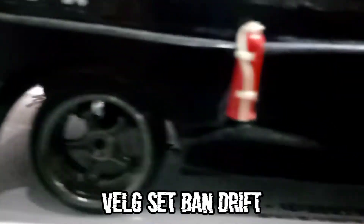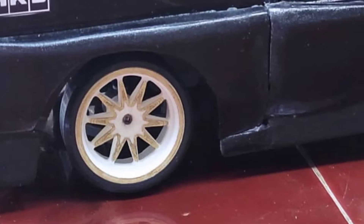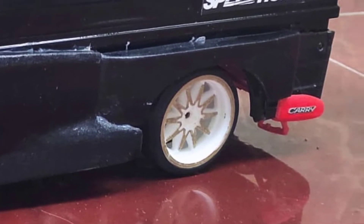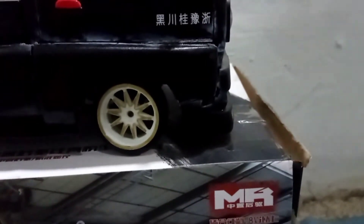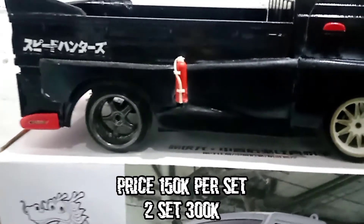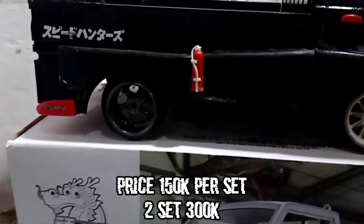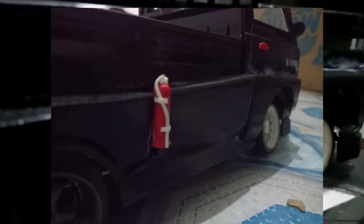Let's go to the wheels. This is already a used pellet/drift wheel set. For the drift wheels, it is about Rp150,000 each. We get 2 sets, so total Rp300,000.